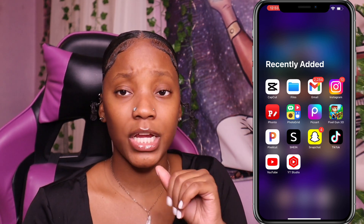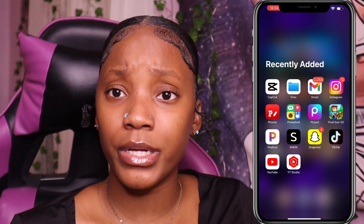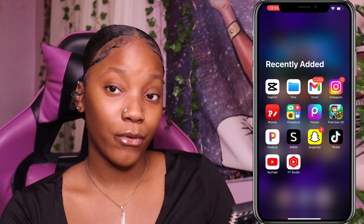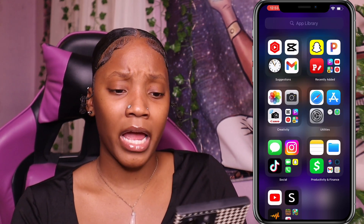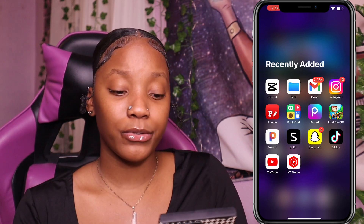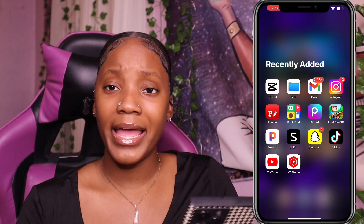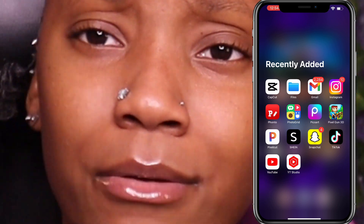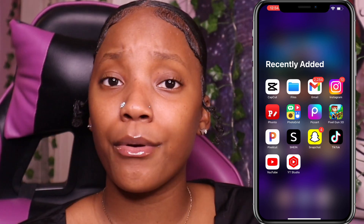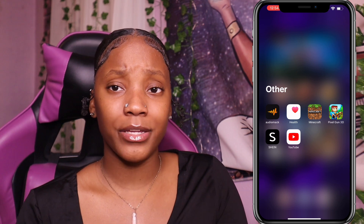Shein — y'all already know how I feel about Shein. I love Shein, I'm forever shopping on Shein no matter how rich I get. Then we have YouTube and YouTube Studio. I showed y'all my YouTube already. I'm not opening YouTube Studio because it'll show my analytics — even though we're all in the green, I'm not showing y'all because people love to swear they're doing better than you.